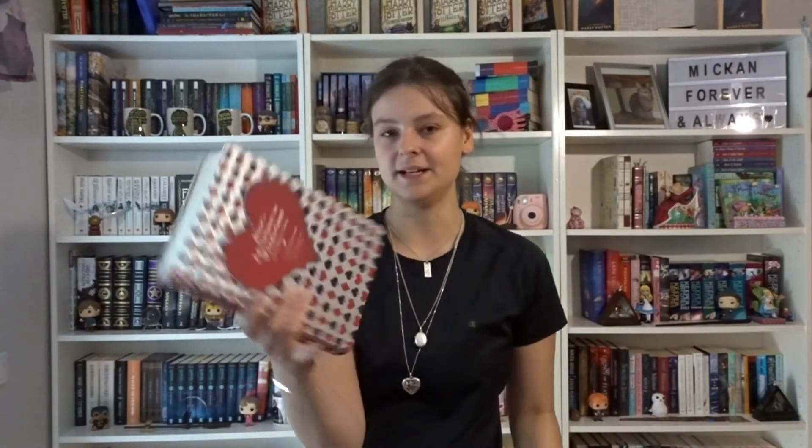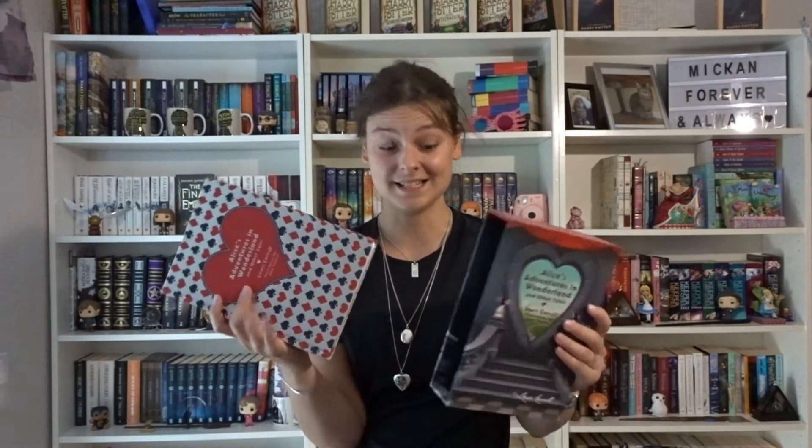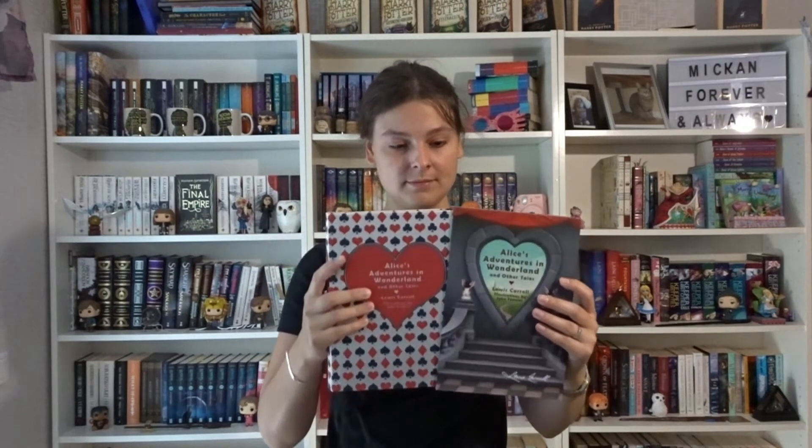We have Alice's Adventures in Wonderland and Other Tales by Lewis Carroll, also illustrated by John Tenniel, with a beautiful slipcase. This is by Knickerbocker Classics. I actually haven't read all of the tales in here — I should get to that. Then we have The Complete Alice by Lewis Carroll, illustrated by Helen Oxenbury, also with a beautiful slipcase.